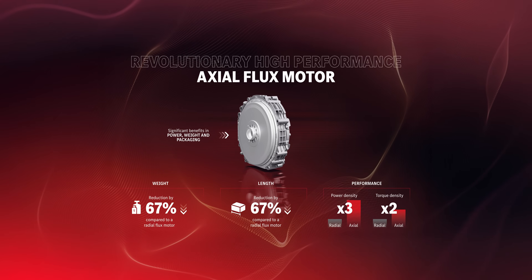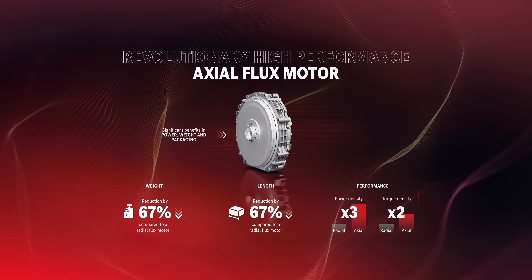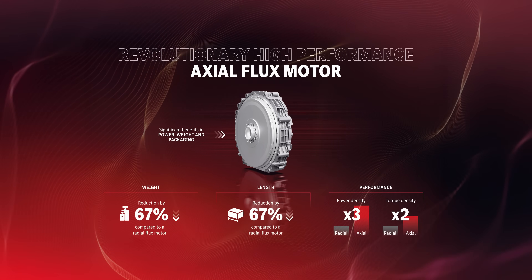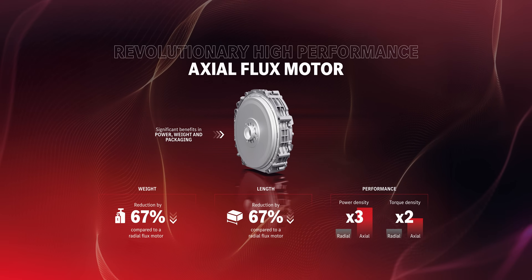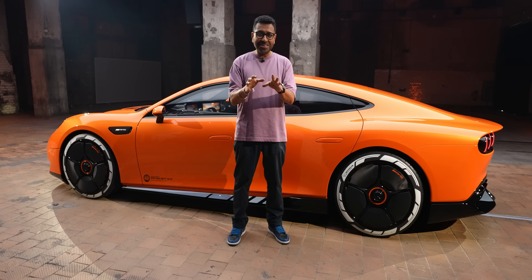The technology was originally developed by British electric motor specialist YASA, now a 100% subsidiary of Mercedes-Benz. These motors will enter series production at Mercedes-AMG in 2026.